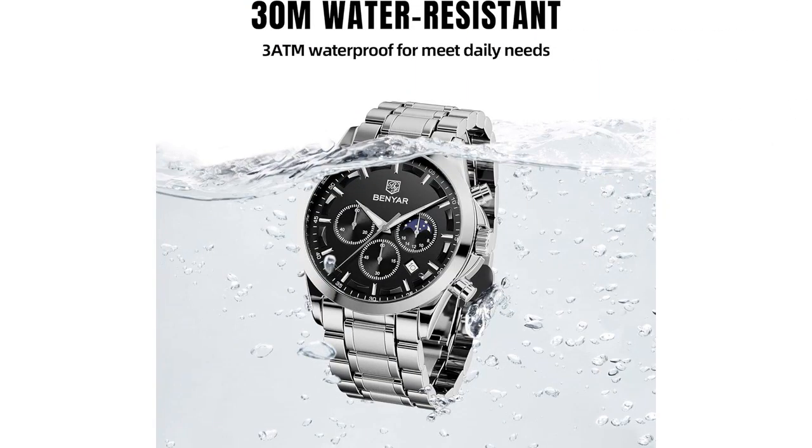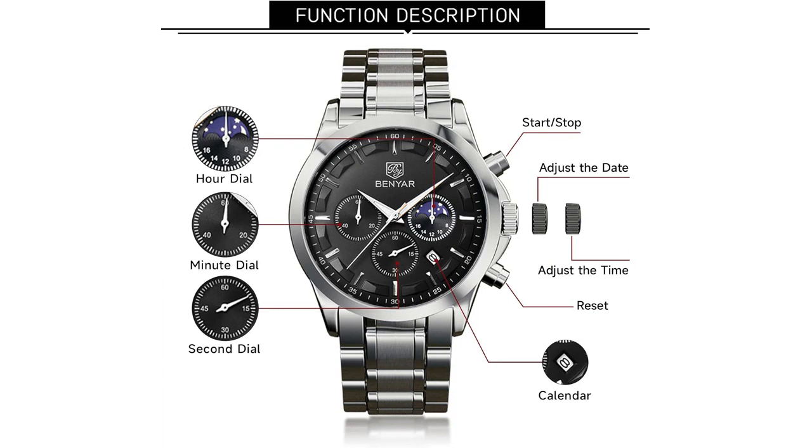The watch's multifunction chronograph is a great feature that allows me to easily keep track of time while also being able to measure elapsed time for various activities. The black collar and leather strap give it a sleek and sophisticated look that can be dressed up or down, making it suitable for any occasion.